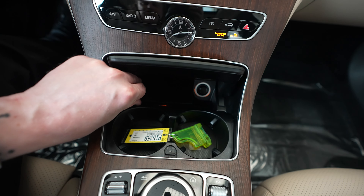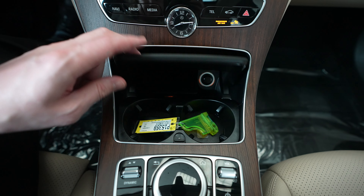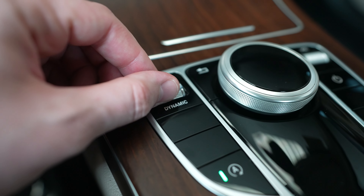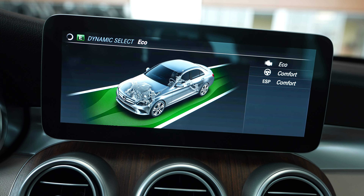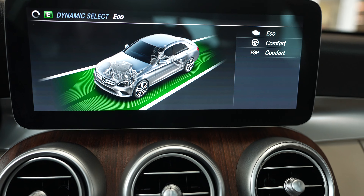Below that we have cup holders, an ashtray and cigarette lighter. You've got a switch here to toggle between different driving modes — sport, individual, sport plus, comfort, and eco — which will affect how the vehicle handles.